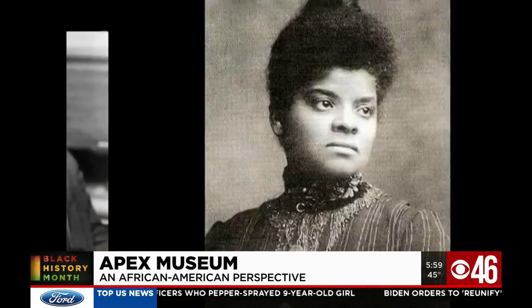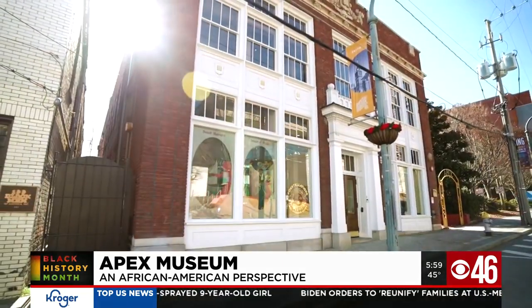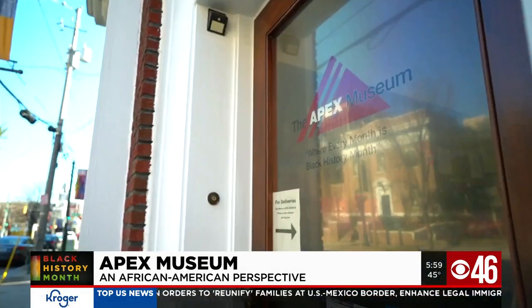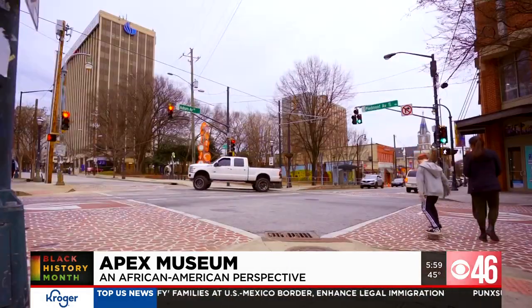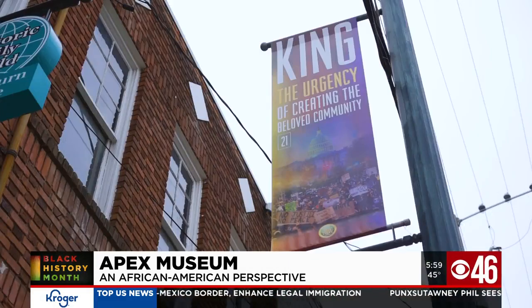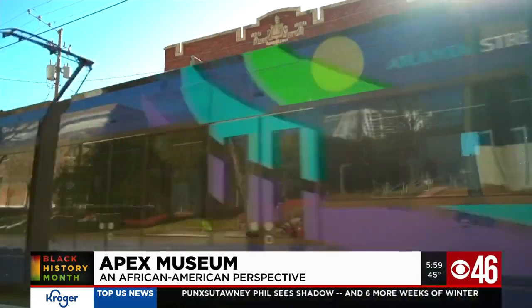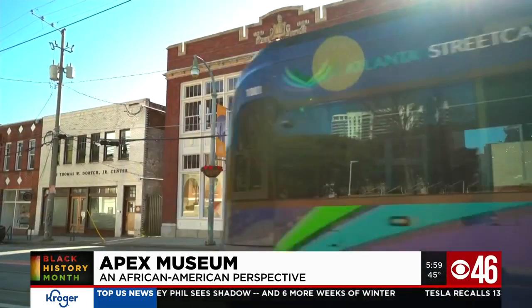The Apex Museum has been a touchstone for more than four decades, serving the metro Atlanta community, helping Atlantans, all Americans, and international visitors better understand and appreciate the contributions of African-Americans to America and the world.